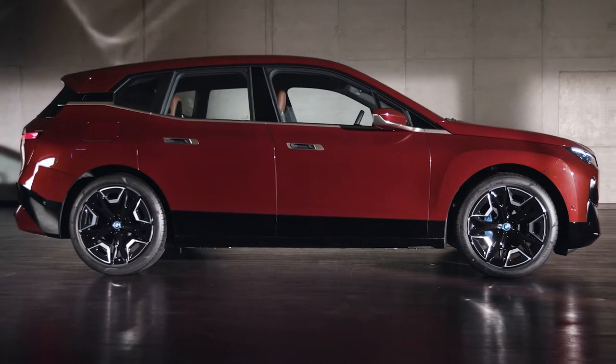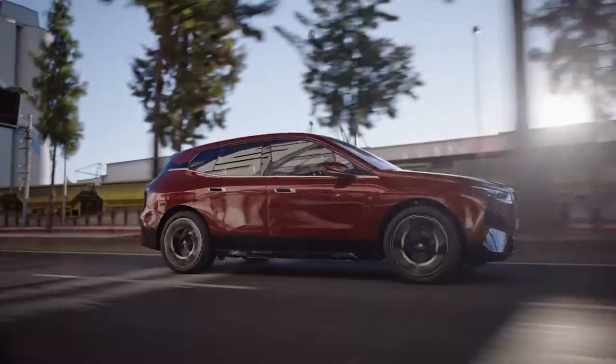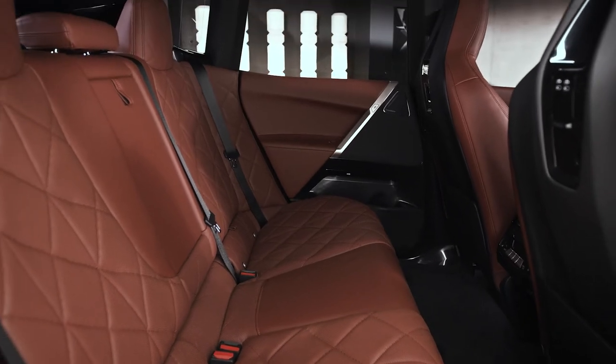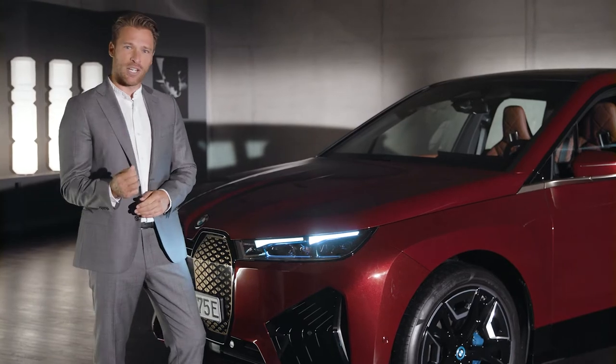It is a sport activity vehicle with outer proportions closely comparable to the BMW X5. This format provides ample space for the passengers to enjoy a high quality of life, and it provides the space to integrate the technology used to achieve this comfort.